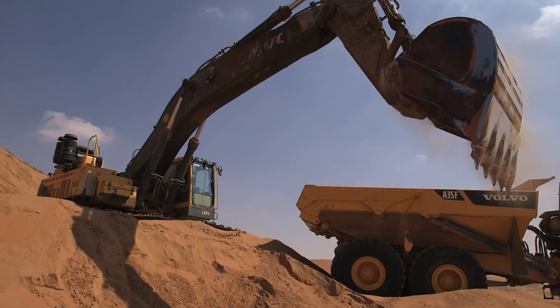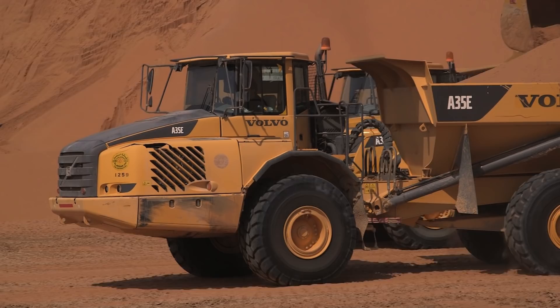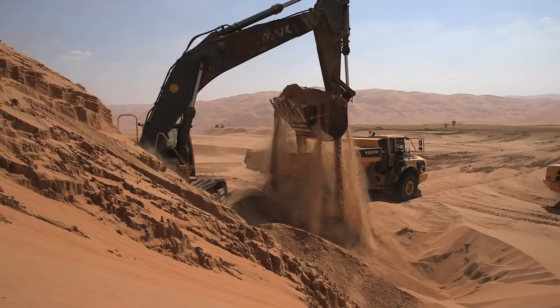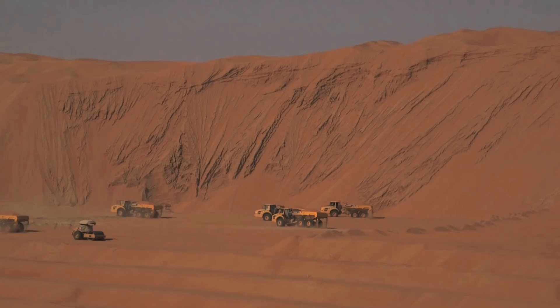The amount of sand needed to be transported to construct the road embankment was 130 million cubic metres, which also required 12 million cubic metres of selected material to protect the embankment from erosion by wind or water. To understand the scale of this project, 130 million cubic metres of sand is equivalent to 26 giant pyramids.